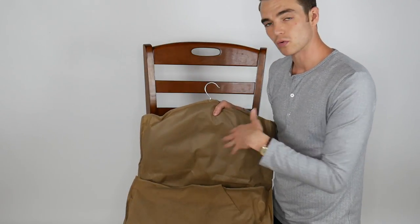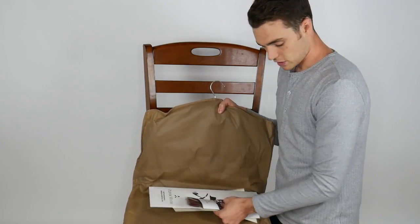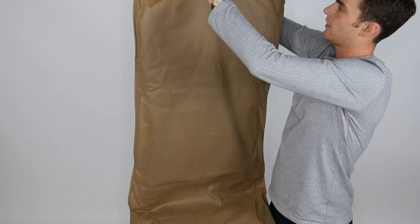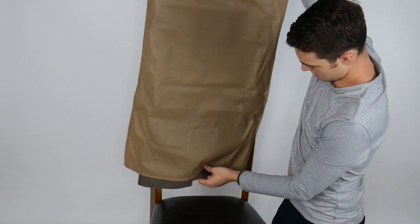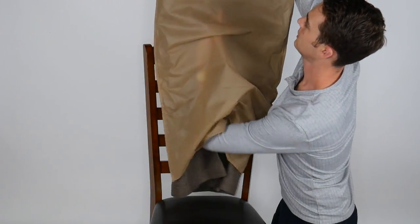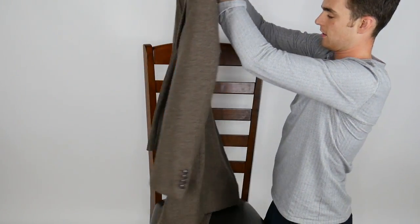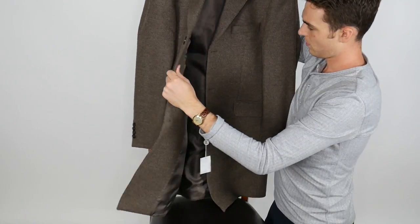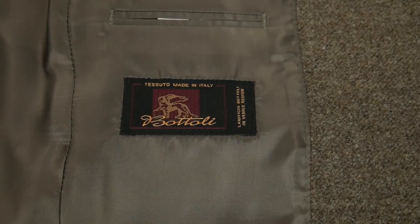They also have a $50 alterations credit, so I ordered a 40 regular which usually fits me pretty well, but I have $50 so I want to go get it a little more tailored in the body. I'm looking forward to opening it up and trying it on. This is the usual dust bag that I've been getting from them with my suits.